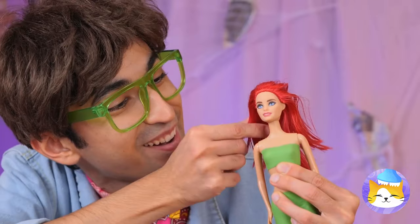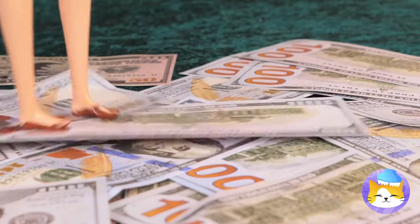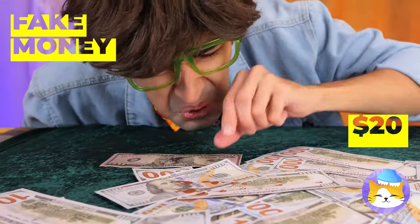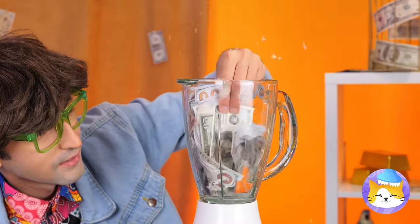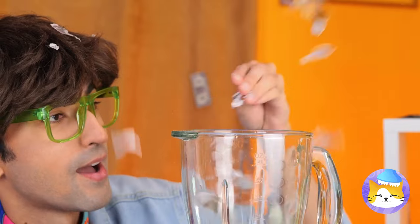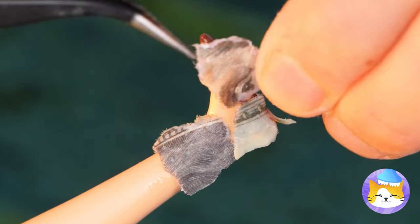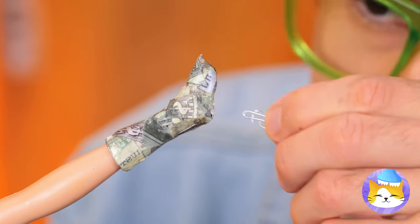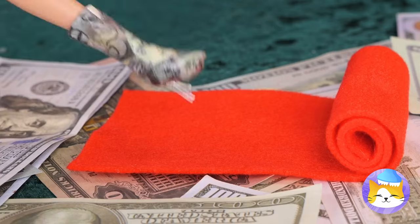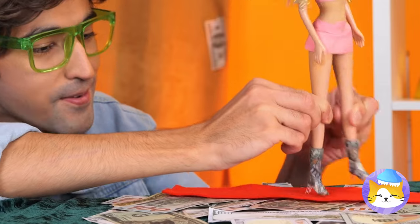Soda? Oh no — our fake money! I'm sure we could find use for them. Like a new pair of tiny shoes. That'll take care of those muddy footprints too. Now strut your stuff on the red carpet.